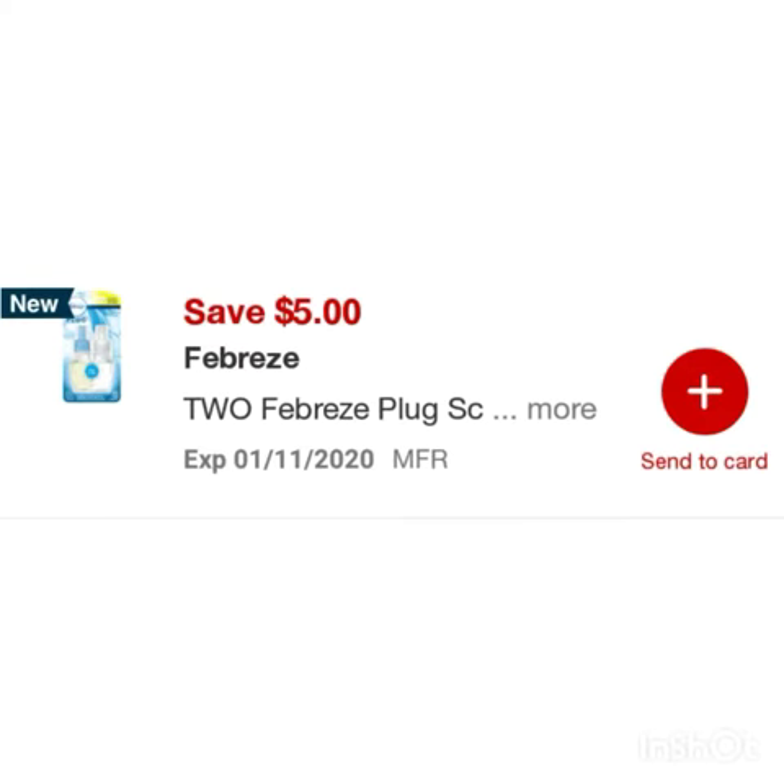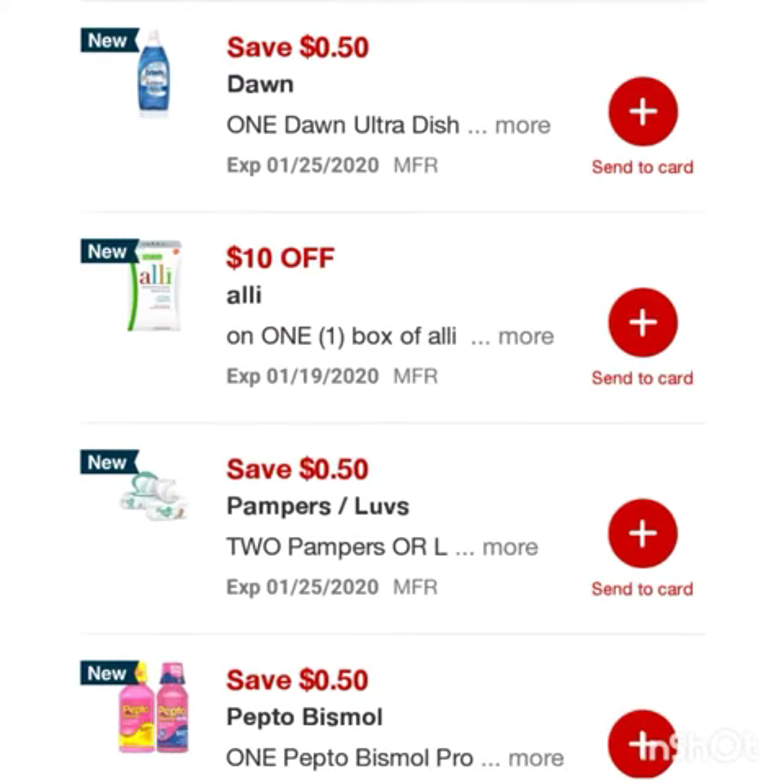Save two dollars when you buy five Smart Ones frozen foods, save five dollars on two Febreze plug-in scented warmers, save fifty cents on one Dawn Ultra dish liquid, and ten dollars off one box of Aleve.